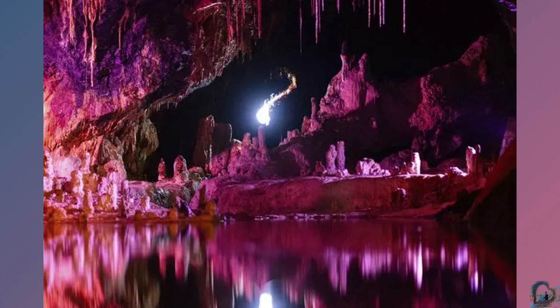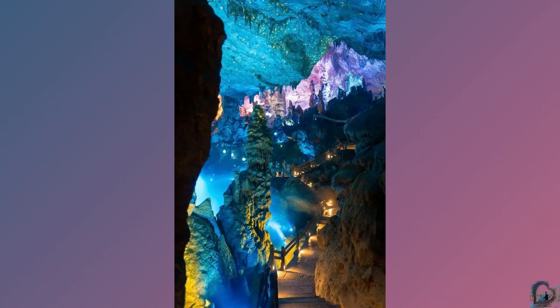During the tour, tourists can enjoy spectacular waterfalls, clear streams, and magical underground worlds, and feel the amazing craftsmanship of nature.